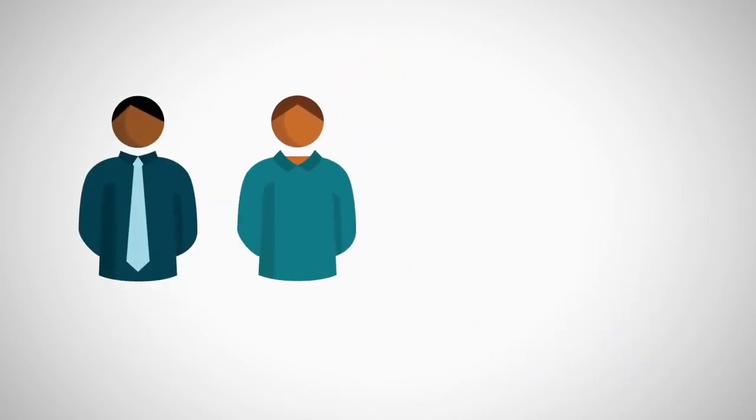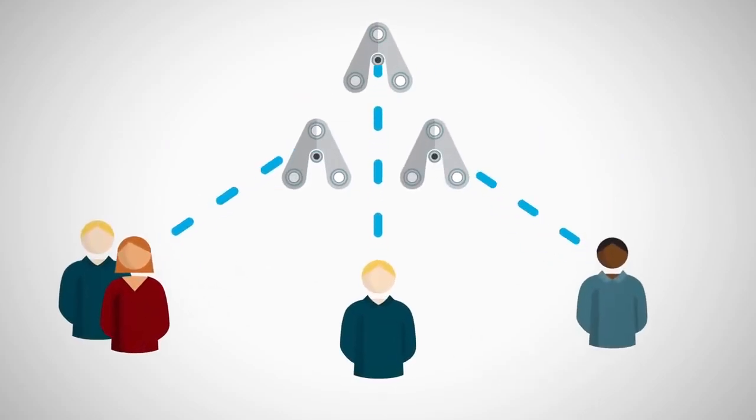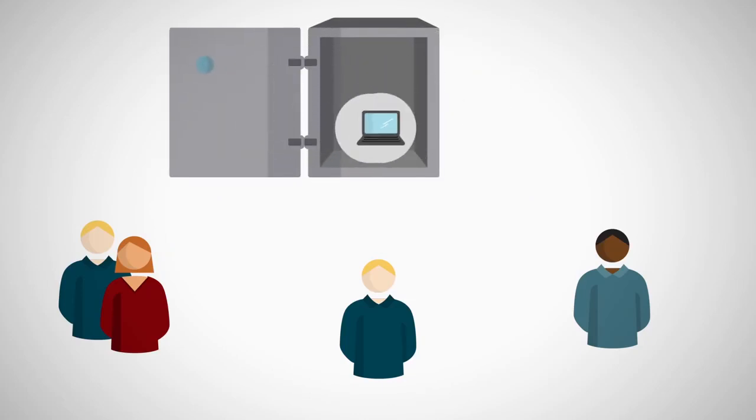IT operations must provide the modern cloud infrastructure and tools to deliver new apps and self-service capabilities, while continuing to manage and maintain existing infrastructure, ensure security and compliance.